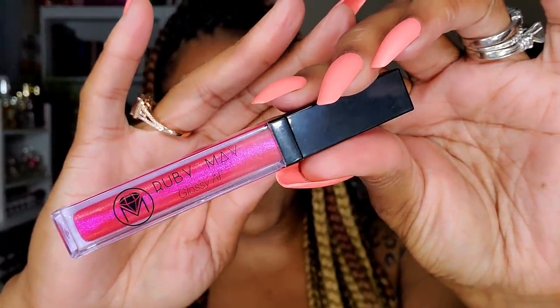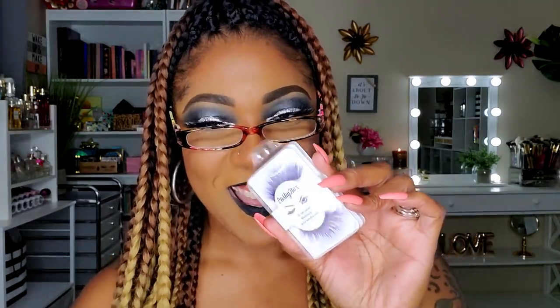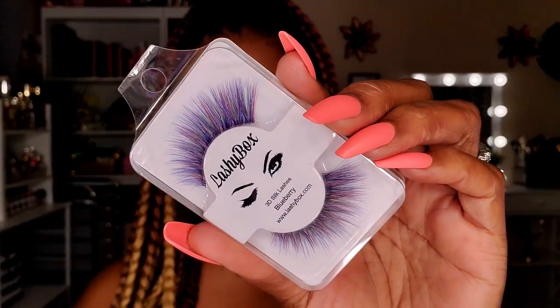In the bundle I got, it came with a Glam Queen mascara from Ruby May — nicely sealed. It also came with a felt-tip liner, a Ruby May Glossy AF lip gloss in the shade Los Angeles, which is really pretty. And it came with these interesting lashes — they're actually blue and pink, called something like Blueberry. Initially I was surprised, but I already have a pair of colored lashes so I'm going to have fun playing with those.